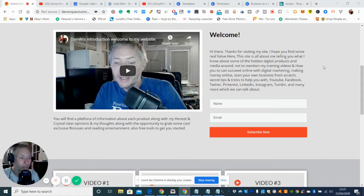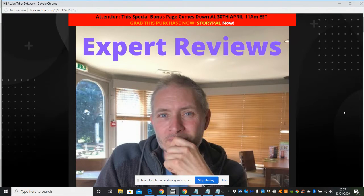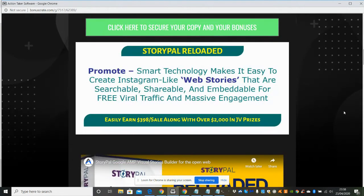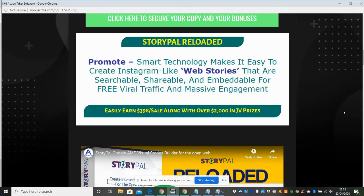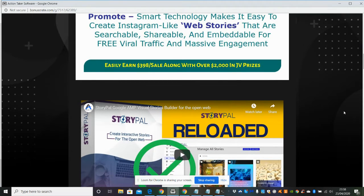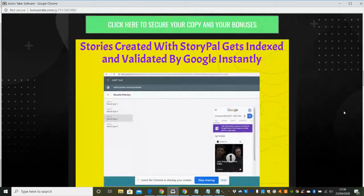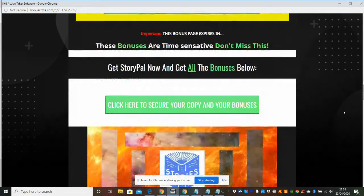There are going to be some bonuses - I'll run through them quickly so you know what's going on. Story Power Reloaded basically uses smart technology to make it easy to create Instagram-like web stories that are searchable, shareable, and embeddable for free viral traffic and massive engagement. It's got an embed code so you can put it into your website as well, and stories created with Story Power get indexed and validated instantly by Google.